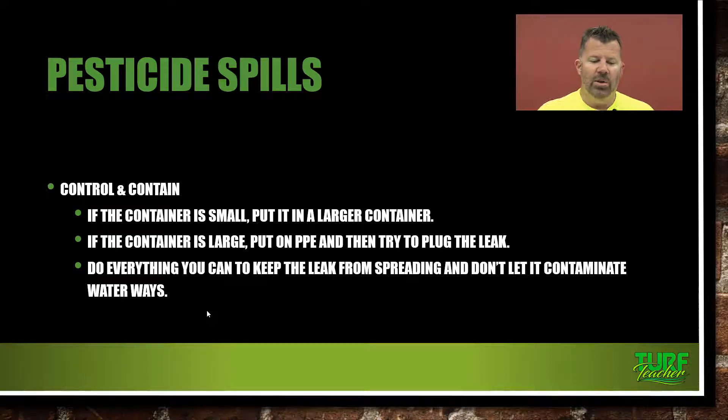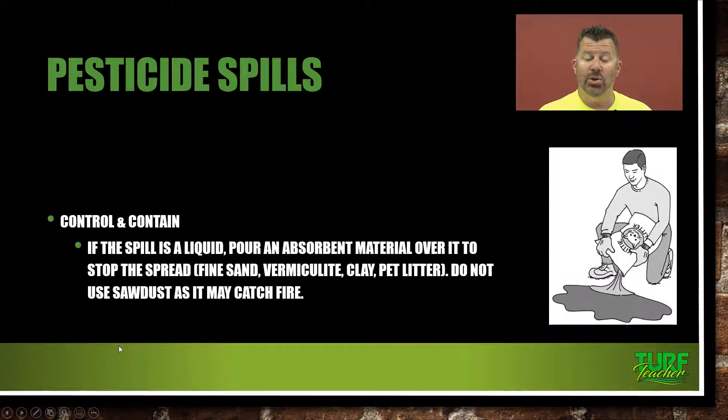If the container is large, put on the PPE and then try to plug the leak. Make sure you've got that PPE readily available — in its own zippered bag, like a gym bag, so you can grab it quickly, throw your stuff on, and get to where the spill is happening. Do everything you can to keep the leak from spreading, and don't let it contaminate any waterways. We need that emergency spill kit on the truck.